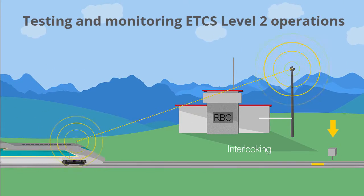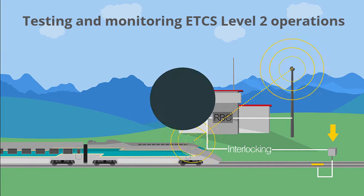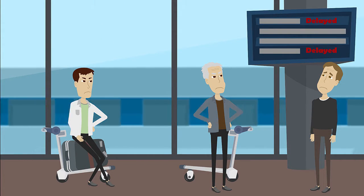Train operations rely on the signaling network and the railway telecom network. A fault on either of these can cause the train to stop, resulting in frustrating delays and expensive penalties for the rail operator.